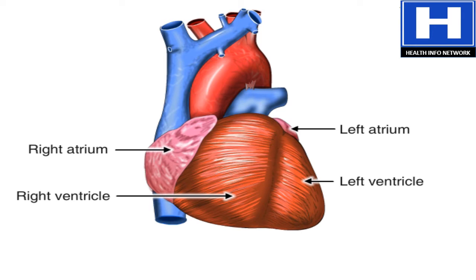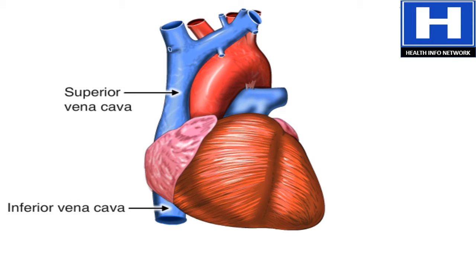The blood vessels include the superior and inferior vena cava. These bring blood from the body to the right atrium. Next is the pulmonary artery that carries blood from the right ventricle to the lungs.